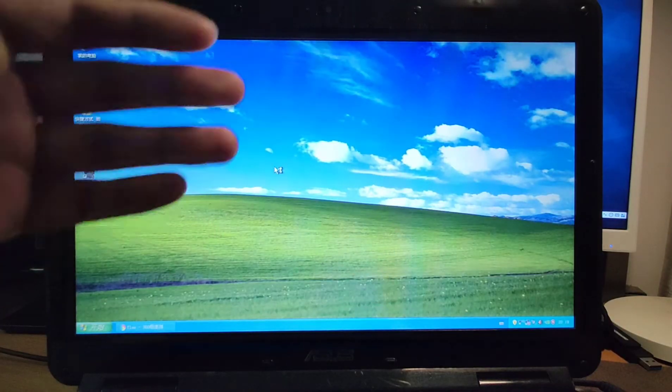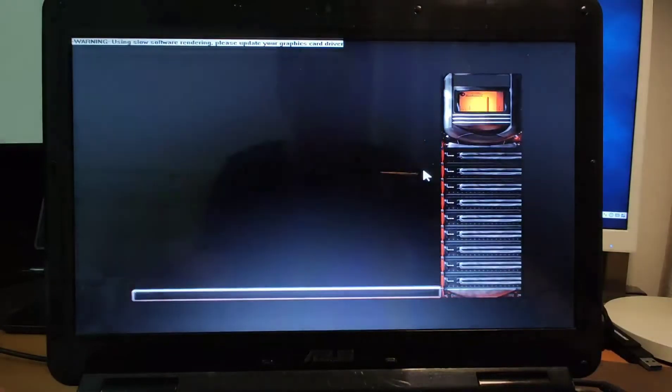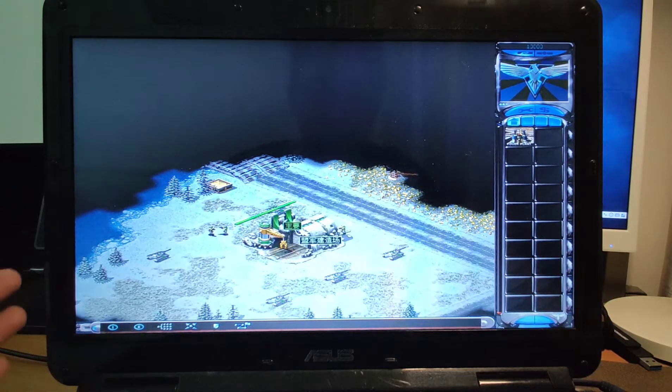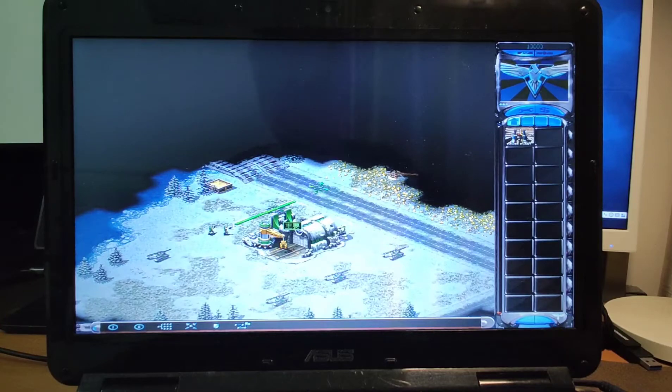Next, let's run Red Alert. This is also a very ancient, classical game from maybe 20 years ago — a simple game. I start a new game, very easy. You can see my base here. So if you can remember your childhood, playing this game is very funny and very interesting when playing it on Windows XP.